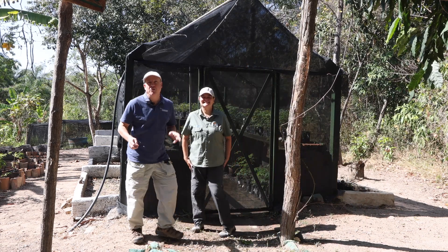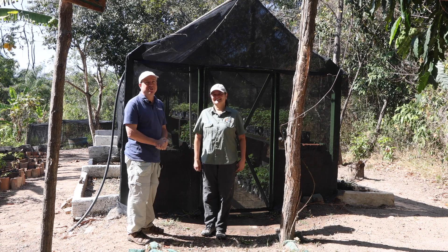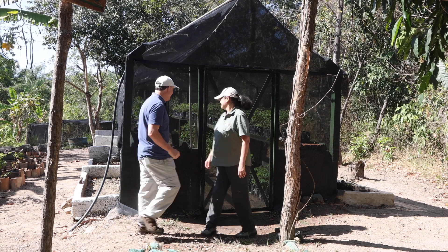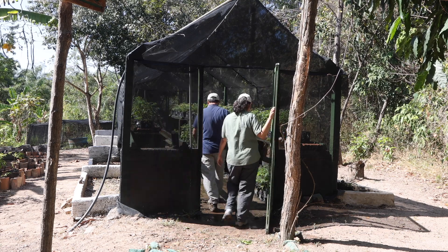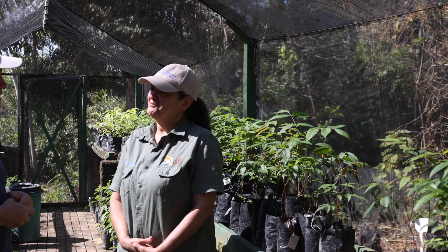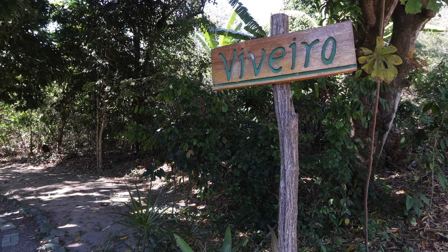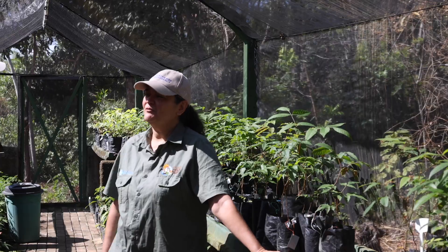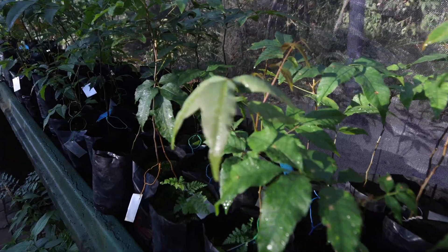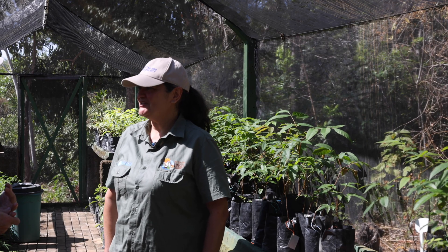Here we're at the Oasis Araripe Reserve Nursery and Karina is going to show us what they've been up to. The nursery was built in 2020, so it's two years old right now. We have about 1,500 plants growing here across about 16 species.